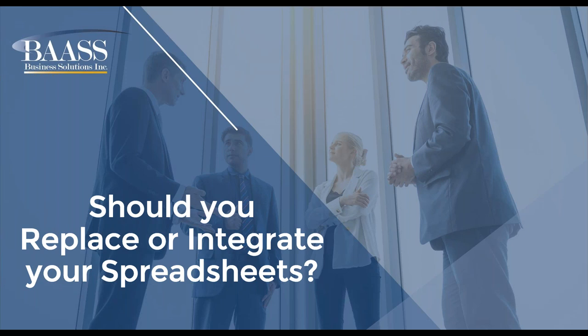Today we're going to spend some time looking at the surface level of integrating and replacing your spreadsheets, but it's to get you thinking about what do you have in your own organization that you could have in your ERP system and not have outside of the system, or have something like an AP invoice be able to be integrated to save that data entry. So let's go ahead and start this presentation and get into the meat and potatoes.